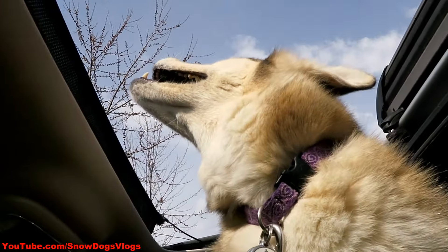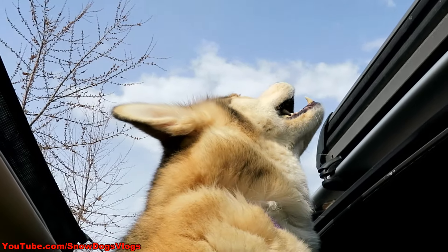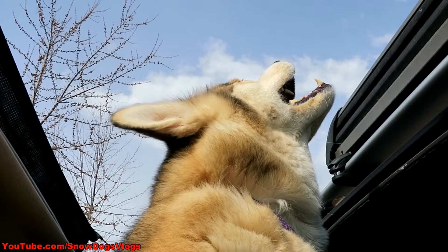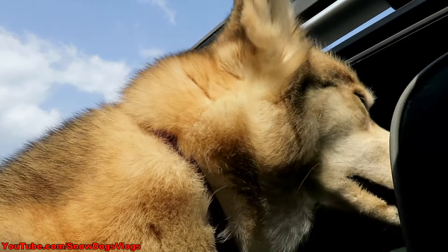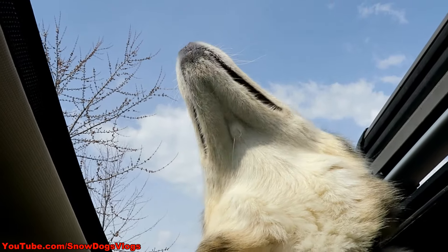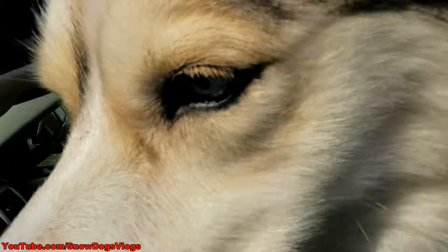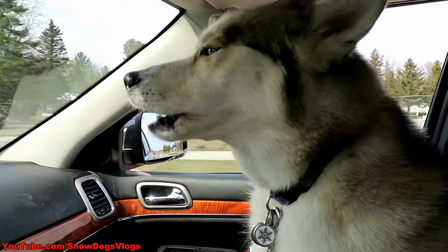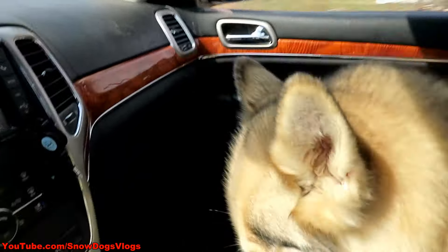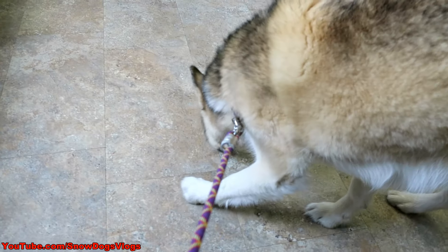Somebody's going to the vet! Shelby, you want to go to the vet? She's like, I don't care, as long as I can do this! We're going to get your spot checked out — it looks grosser today than it did yesterday. She's just happy!